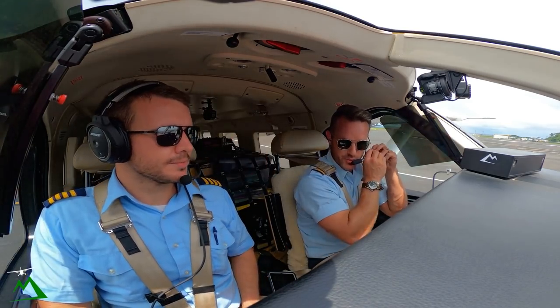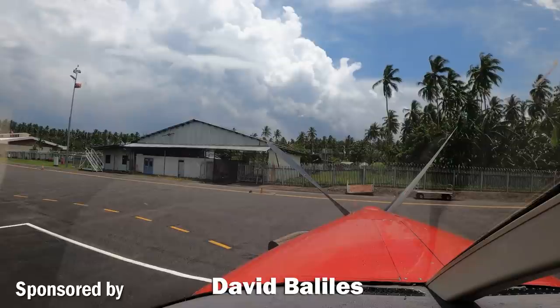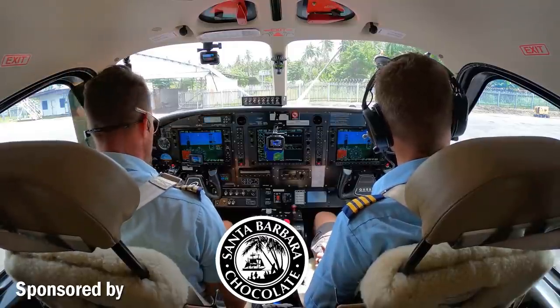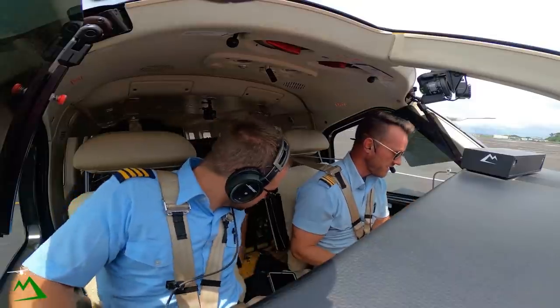Welcome back to the vlog, guys. Welcome here to Hoskins, Papua New Guinea. We're heading over to the island of Kandrian. Potentially they have some weather on the way, but we'll see. It's just a 28-minute flight over there, then on to Medang for the rest of the day. So let's get started.